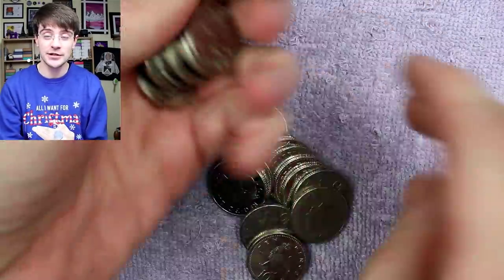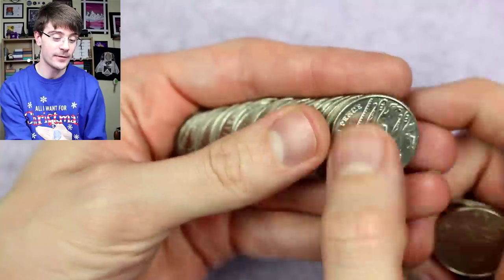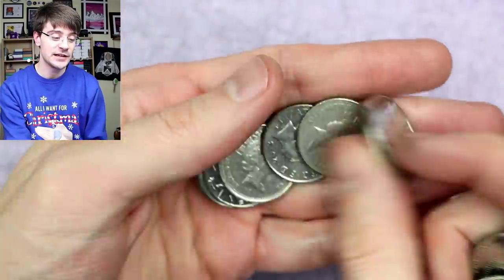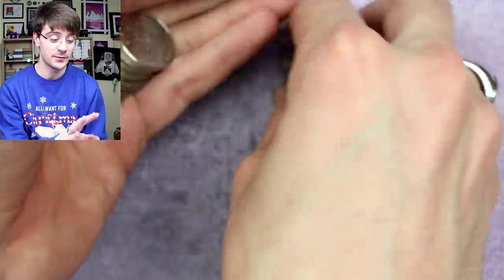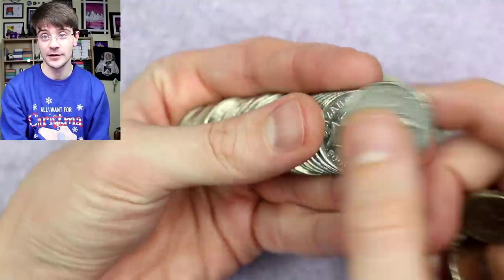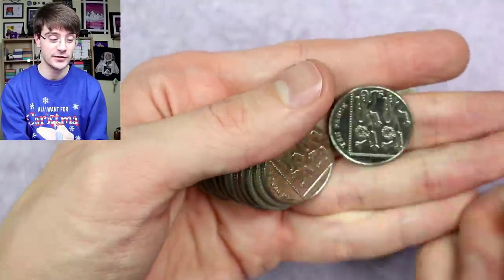I'm going to jump into some questions. I'm still working through the last of the questions from my 40k subscriber giveaway — that's the RAF silver proof. We must be getting close to the end, and I'm seeing some familiar names who got in early with their comments, so I think we're gonna be finishing this up pretty soon.